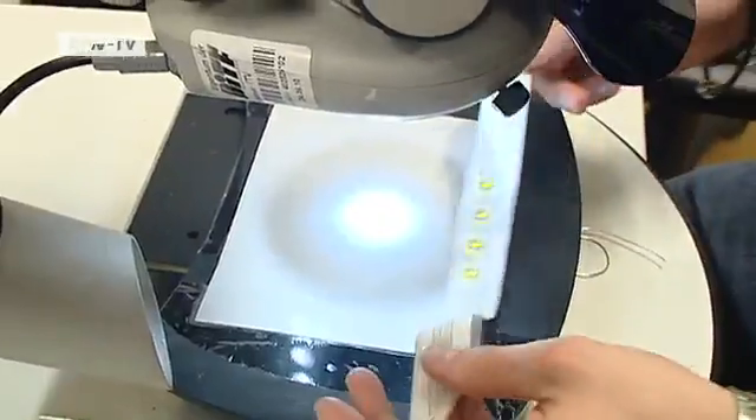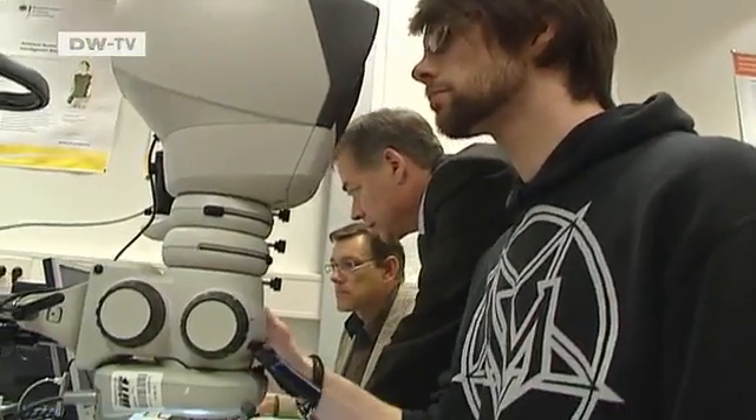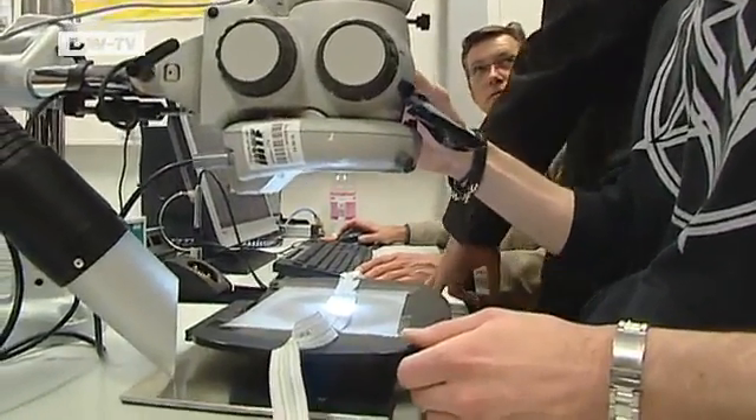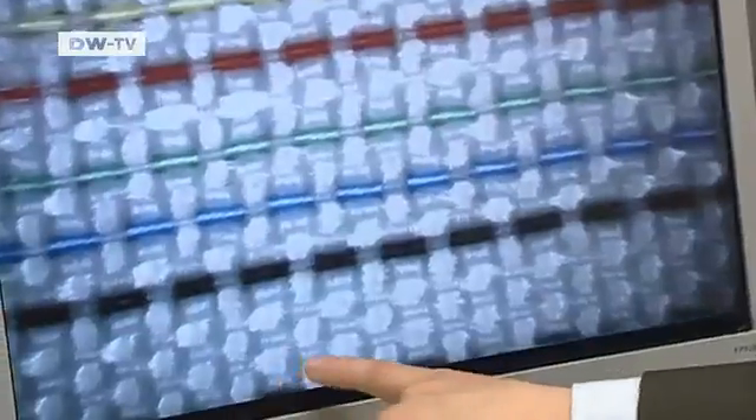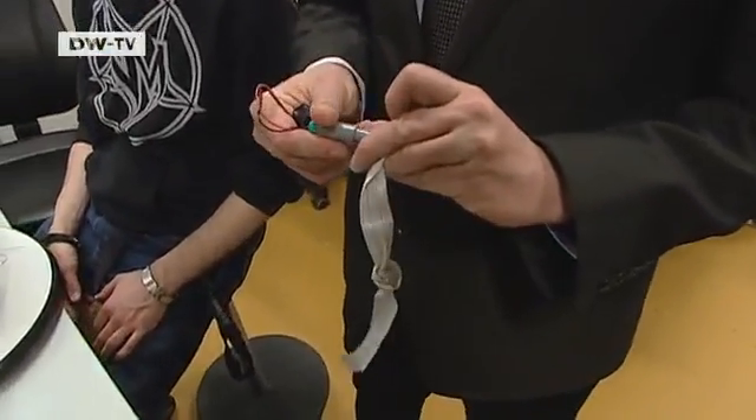When you embed electronics in a textile, you're putting them into an elastic environment — they get bent, creased, and washed. These are all situations you don't normally encounter with electronic components, so it's a special challenge. The researchers in Denkendorf have risen to the challenge by integrating the electronics into the weave of the fabric. Under the microscope, the brightly colored threads are revealed as wires that conduct electricity, and weaving them into the fabric helps protect them and makes them more robust.